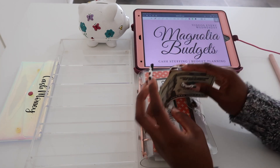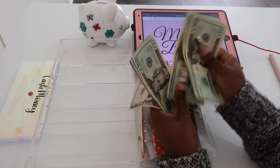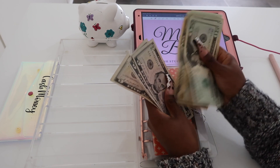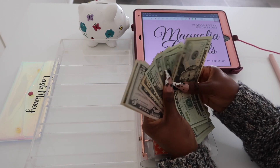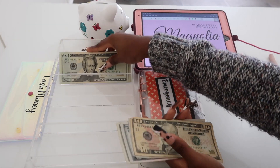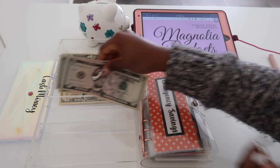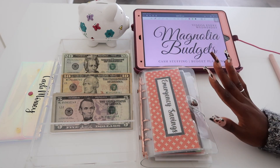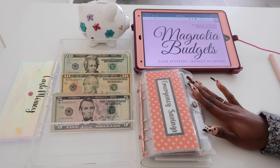For our July sinking funds update, we have $170 dollars to stuff today. We don't have much to stuff, and honestly that's because I did a bit too much shopping this weekend, y'all.